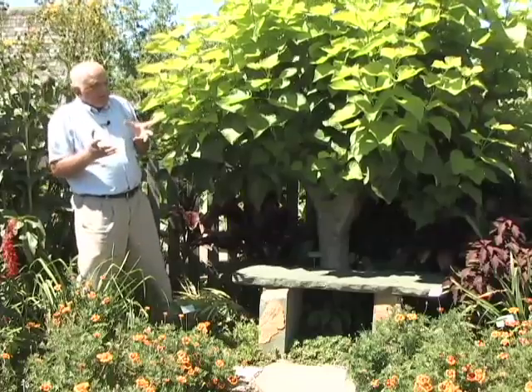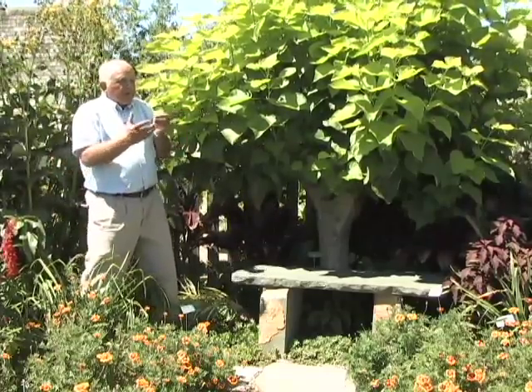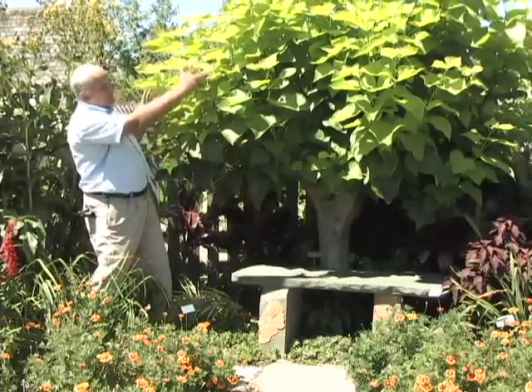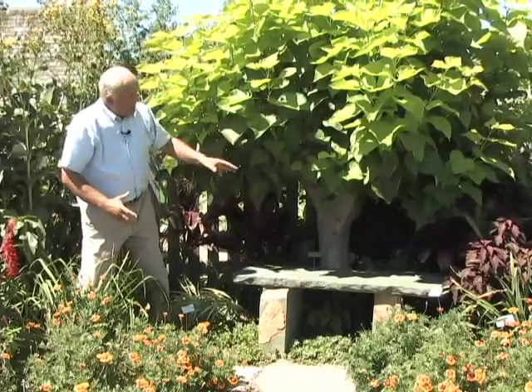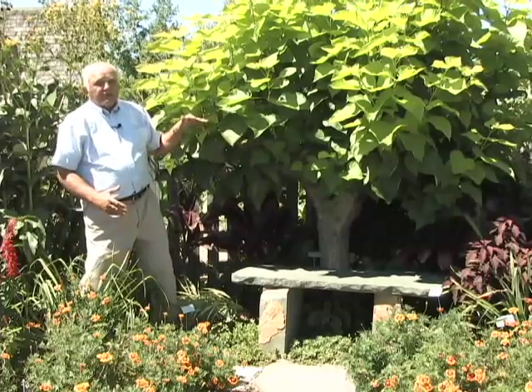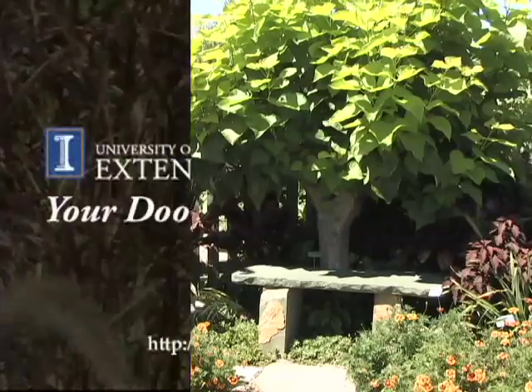So if you happen to have a small property with a tree like a catalpa or a Siberian elm, or some other type of tree that you can cut back like this, it will work out very well in producing this large background canopy, and if done annually, you can keep the plant to about the height that you want for your landscape. So consider this as a potential background plant.